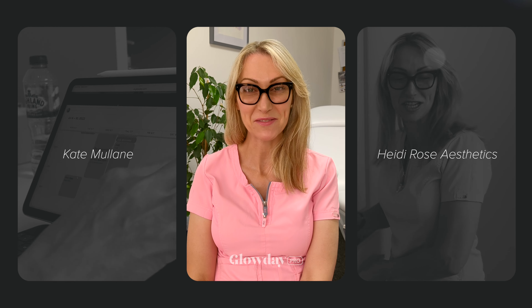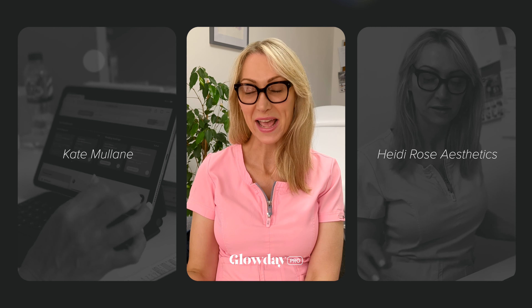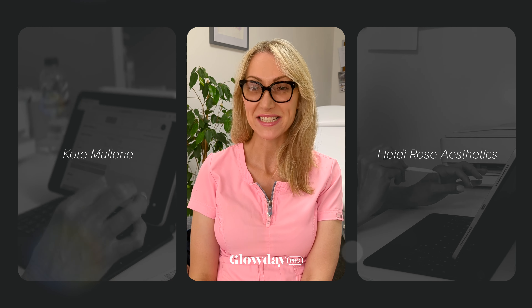Lots of new patients have found me on Glow Day and it's brilliant because I get that text. I look at the name and realise it's not one of my regular patients and it feels good. I think I'm a bit addicted to getting those texts.